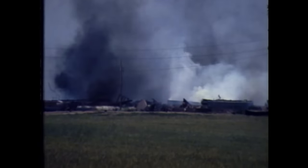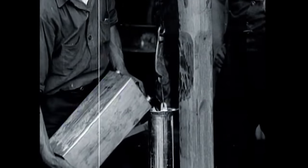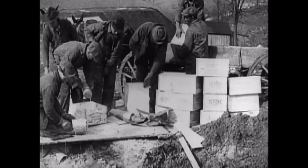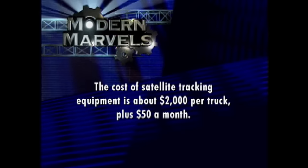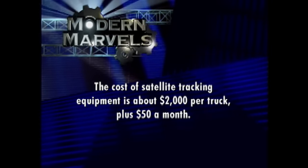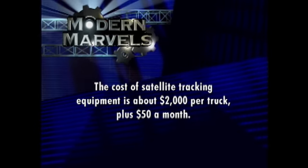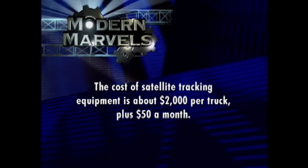Unfortunately, this wasn't always the case. There was a time when things like nitroglycerin and dynamite were handled and hauled like so many sacks of concrete, with predictable results. The cost of satellite tracking equipment is about $2,000 per truck, plus $50 a month. Dangerous Cargo will return on Modern Marvels.